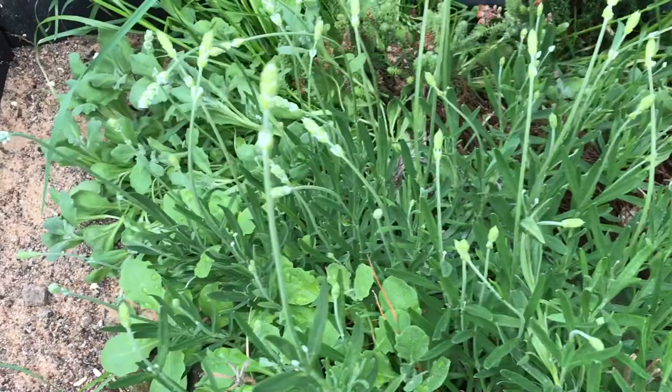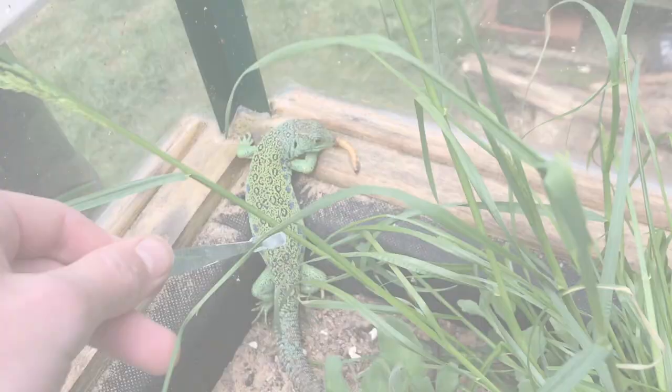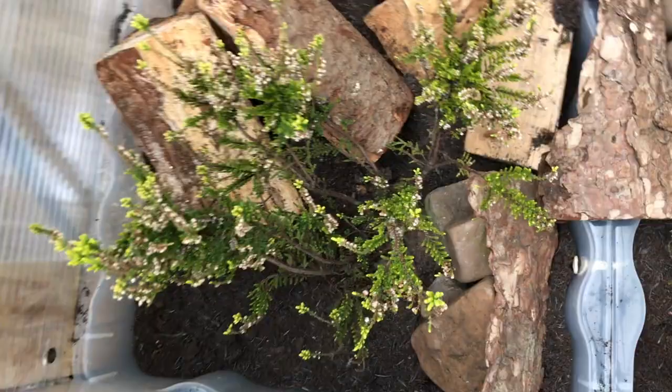We recommend a vivarium of size 2 metres by 0.6 metres for a pair. The enclosure should also have 50 to 60 centimetres of soil for the lizard to bury down and hibernate. A variety of plant species from the eyed lizard's native range, logs, and stones will help create a more natural, realistic environment. This also makes for great habitats for insects such as ants, spiders, and woodlice that will naturally find their way into the enclosure.